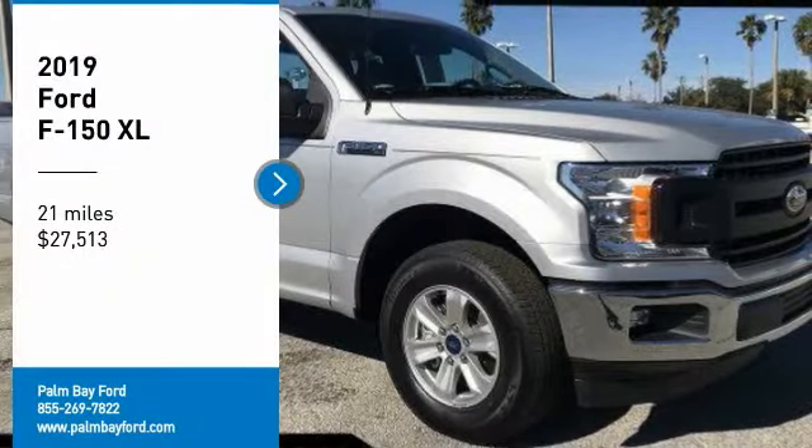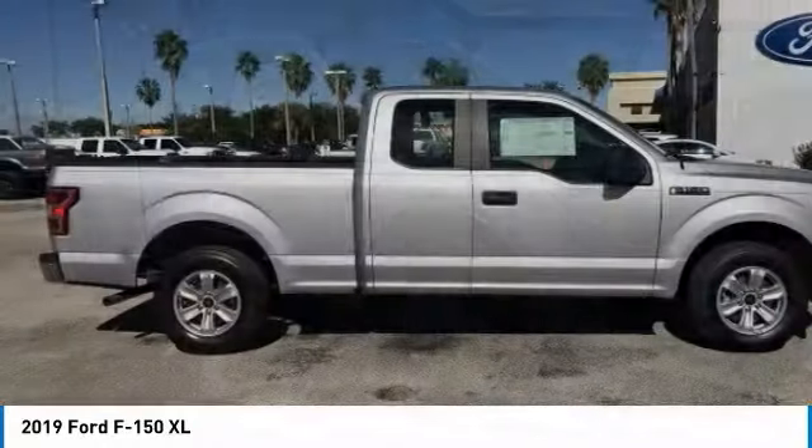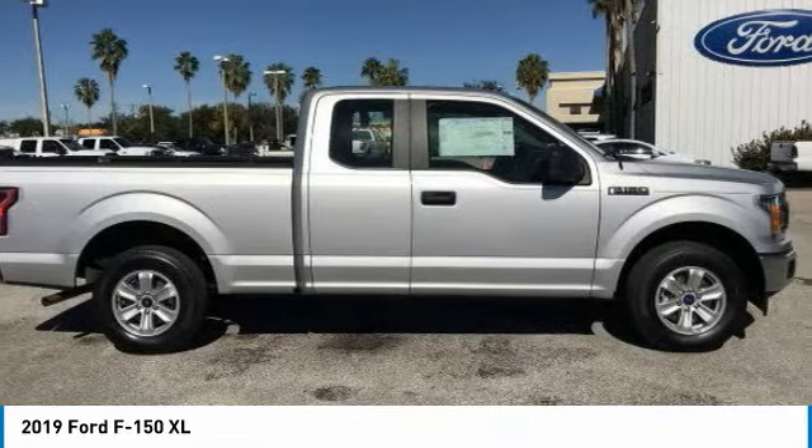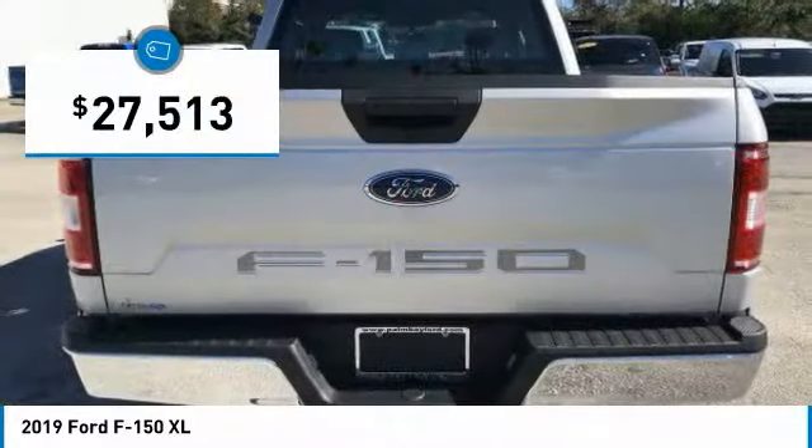We are pleased to show you the 2019 F-150. A Ford F-150 knows how to handle any situation. It's built to follow orders, no whining, and is priced below $30,000.